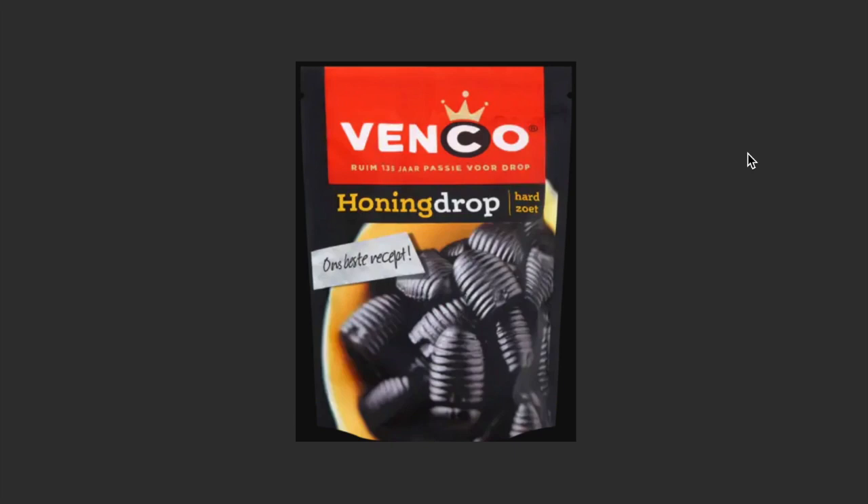Hi guys, welcome to a new video on Fake and Real Just for You. Today we're going to talk about Dutch food. What I'm going to focus on in this video are the foods and candies you need to try the first time you come here.